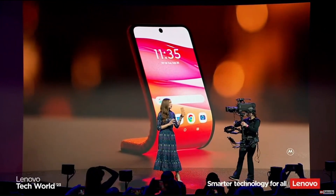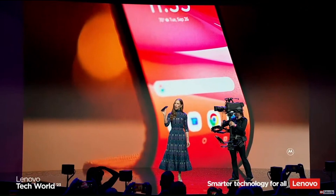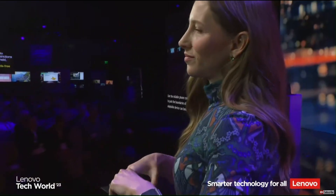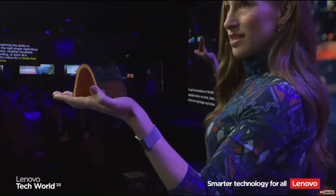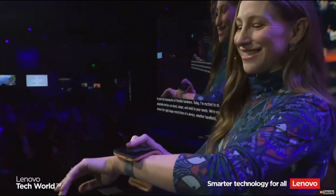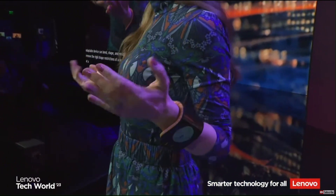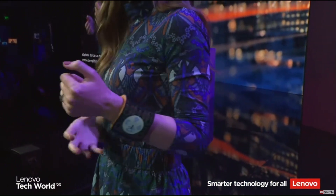We're exploring the ability to remove the rigid shape restrictions of a device, whether handheld, self-standing, or worn at a moment's notice for a hands-free experience.